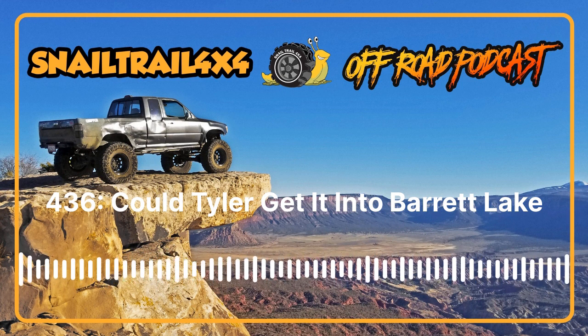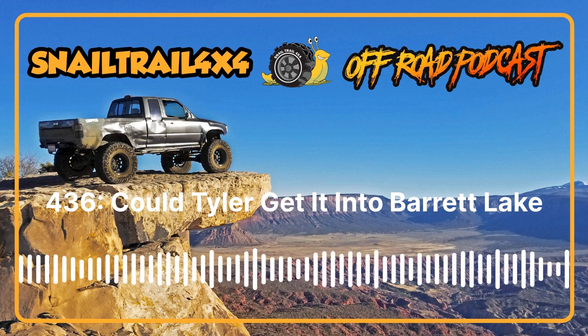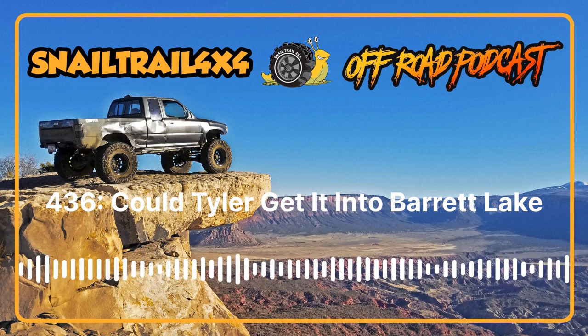Welcome one, welcome all to the Snail Trail Four by Four podcast. If you like going off-roading in Toyotas, wrenching on Toyotas, camping in Toyotas, and maybe even poking a little bit of fun at Toyotas — and of course hearing about how great gates are in Toyotas — then this is the podcast for you. My name is Tyler.